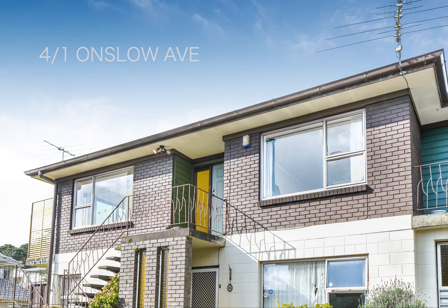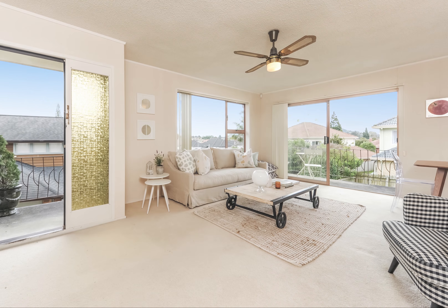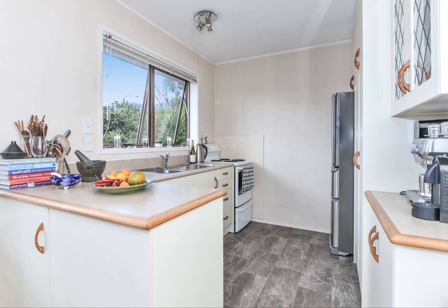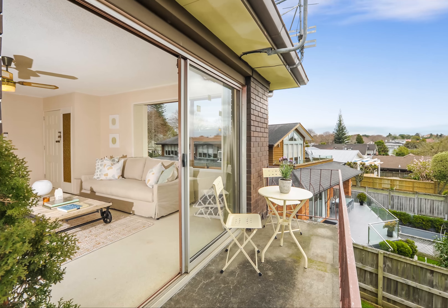Sunny and low maintenance, this house-sized northwest facing Epsom unit will be sold. The spacious open-plan living areas include a modern kitchen, dining room, and large living room that flows out to the barbecue deck to enjoy the views.